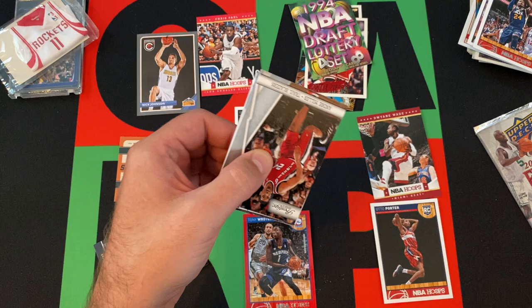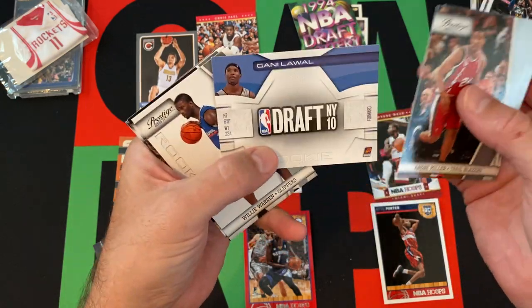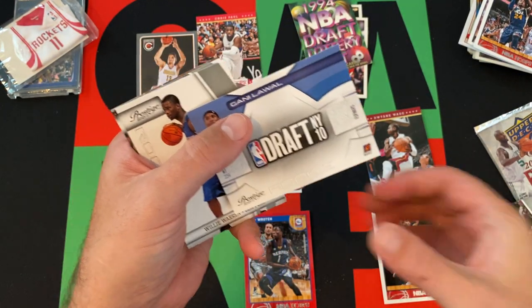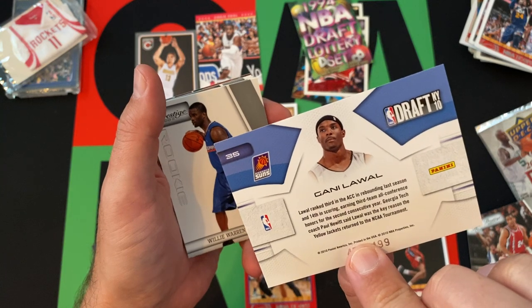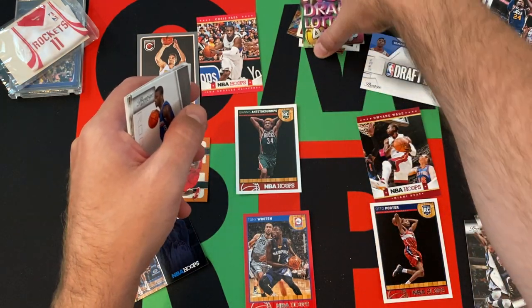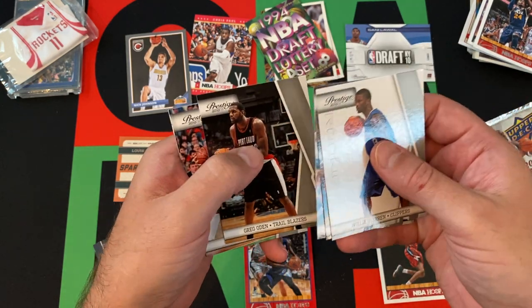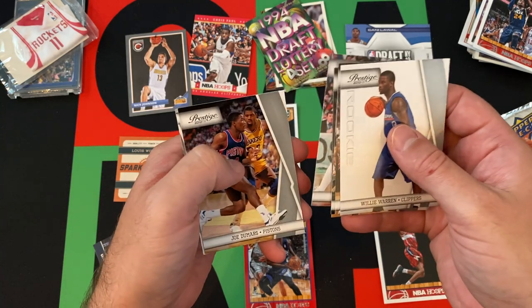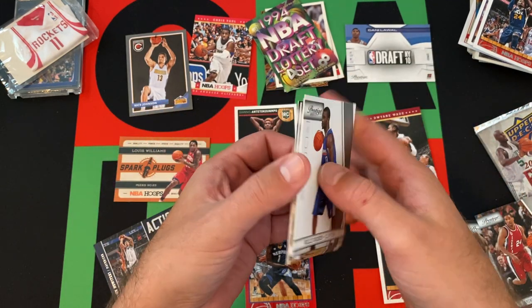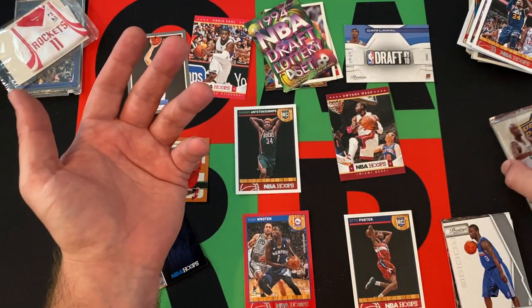This is 10-11 Prestige. Got Andre Miller, OJ Mayo. We got a numbered card — Ghani Lawal draft card, numbered out of 499. That's cool. Willie Warren, Anthony Parker, Danny Granger, Greg Oden, Klay — Kelly Troubaa — I can never say guys' names right. Joe Dumars and Sidney Moncrief — a couple of legends mixed in with the stars of 2010-11.